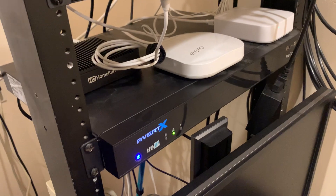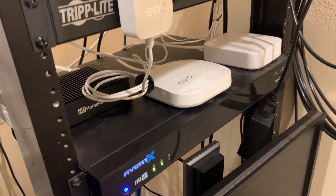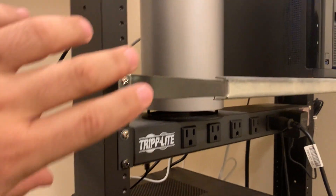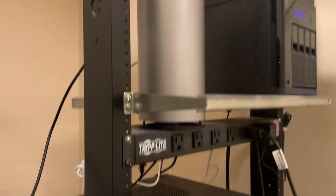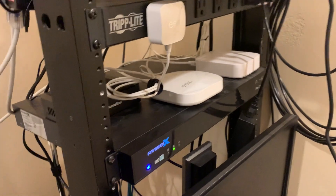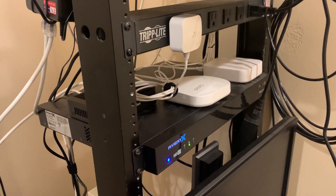I've had an established Eero network here for a couple years now and it's been working great. With this T-Mobile device, all I had to do was swap it out, plug in the new device, and then restart the Eero and a couple of laptops and a PC so that the DNS would refresh to the new gateway. And that was it — everything's worked fine.